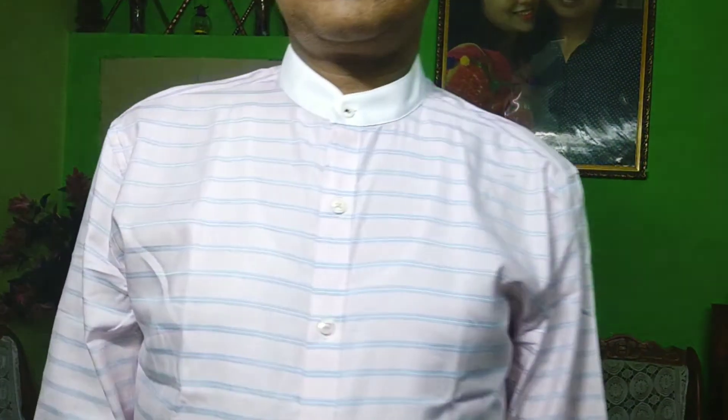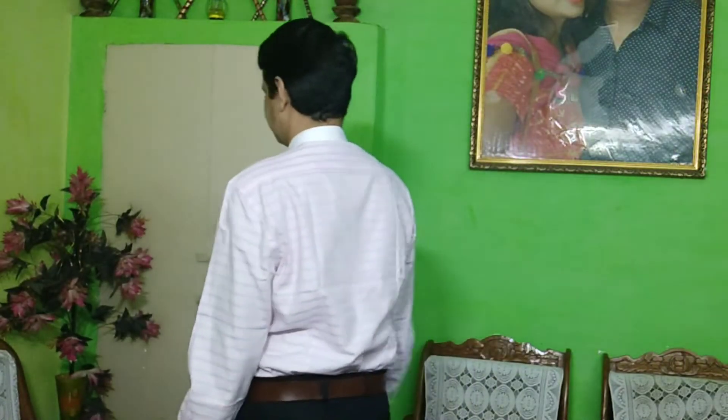And the price I had to pay was $787. All these shirts I got at a discounted price — its original price is higher, but I got it discounted at $787.